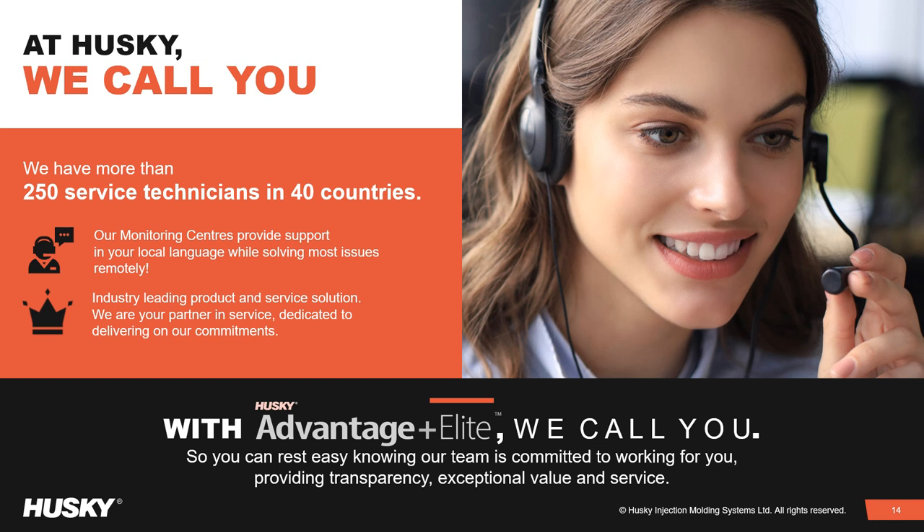Our customers can rest easy knowing our team is committed to working for you, providing transparency, exceptional value and service.